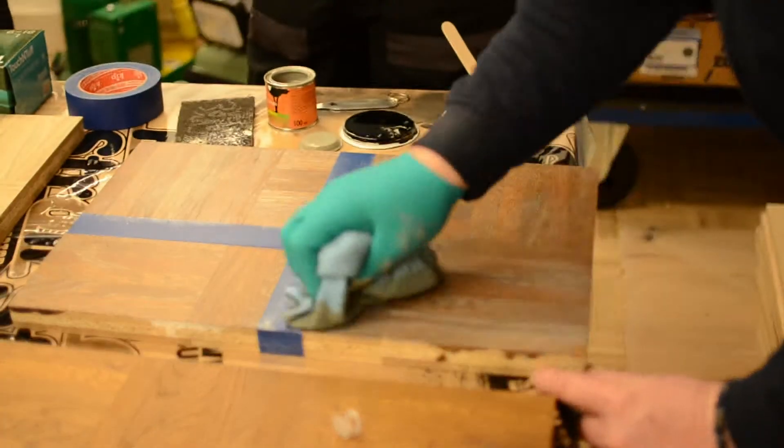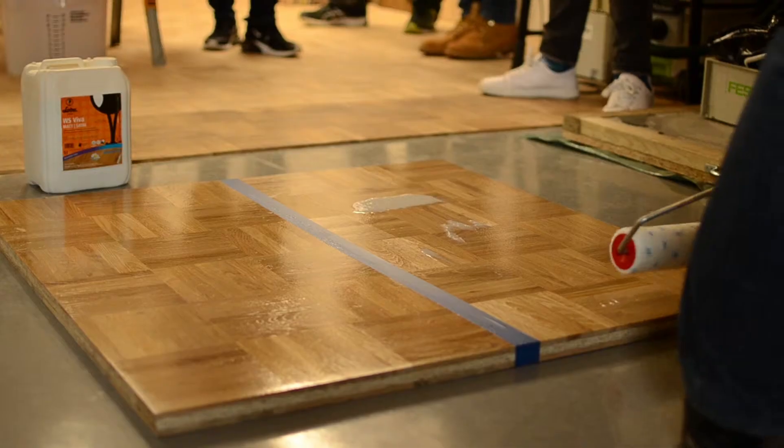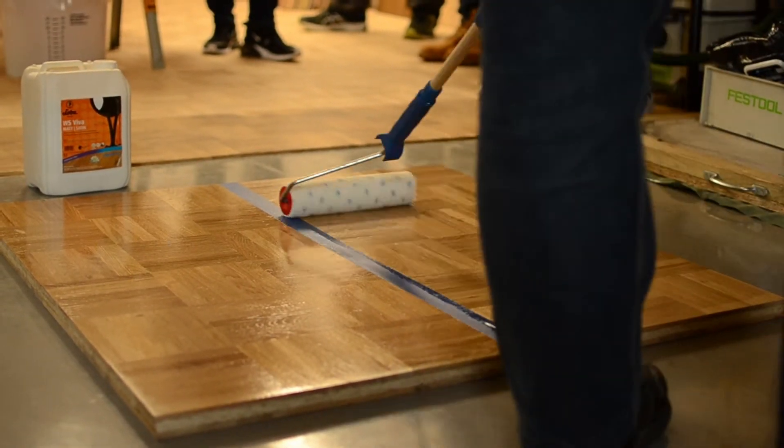Thank you to KHR for allowing me to come down to the LOBA play day today. Fantastic day again as always. Really enjoying some of the new LOBA products and having a play around with various techniques and various different intermixable products. It's been great to meet great people today and test all the new products, which have been fantastic. Thank you very much again to KHR and LOBA.